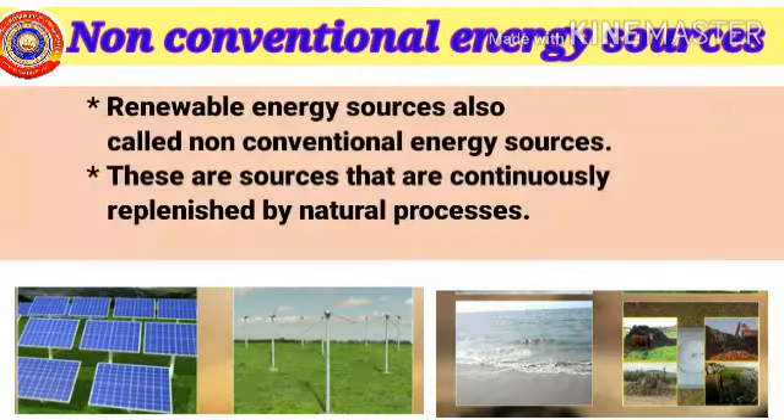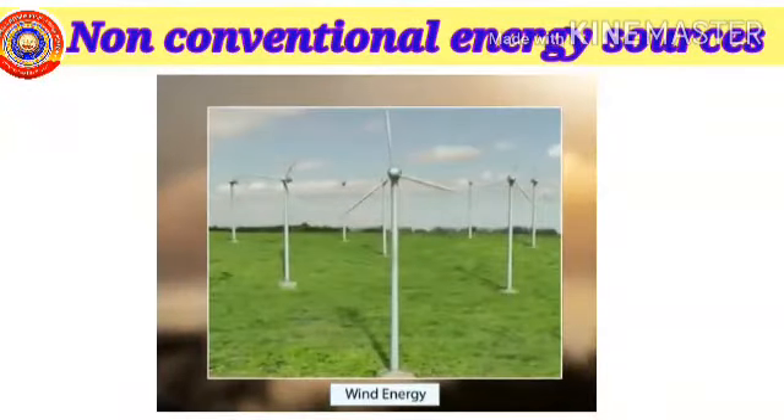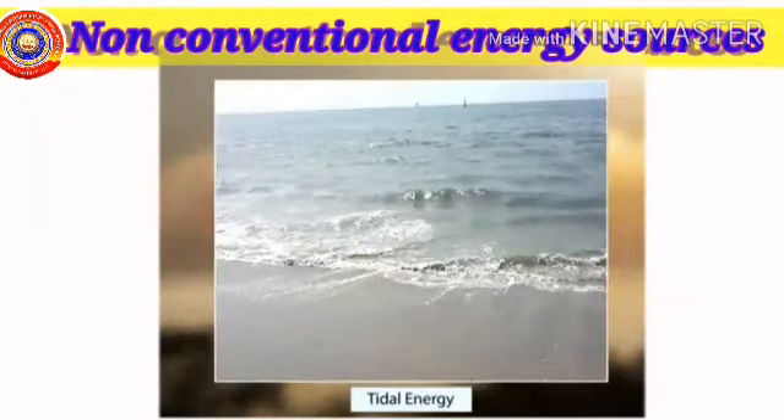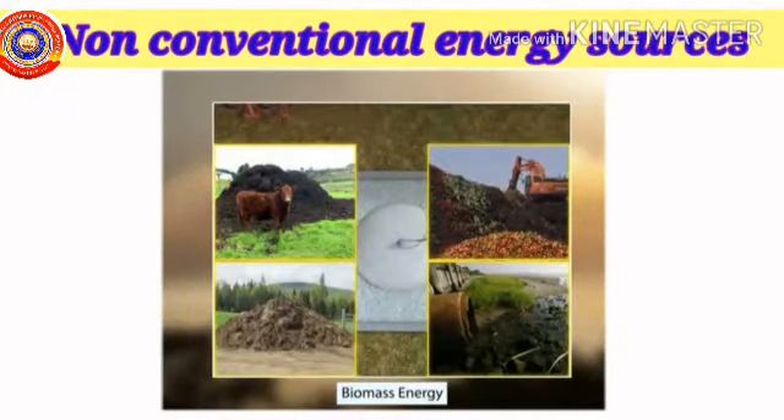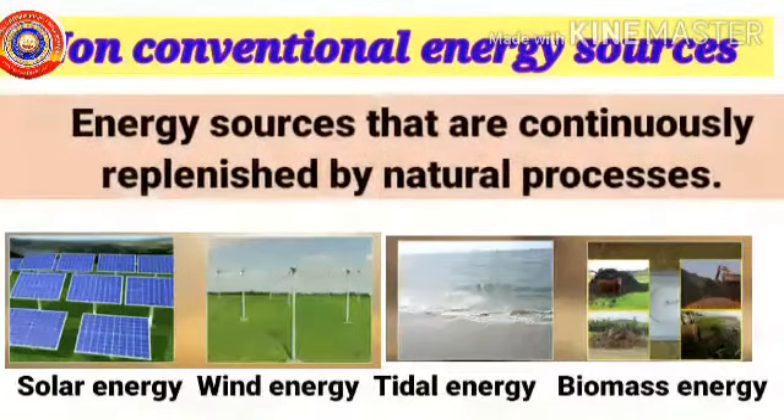What are non-conventional energy sources? Renewable energy sources are also known as non-conventional energy sources. These are sources that are continuously replenished by natural processes — for example, solar energy, wind energy, sea waves (that is tidal energy), biomass energy, etc. So, what are non-conventional energy sources? These are energy sources that are continuously replenished by natural processes.